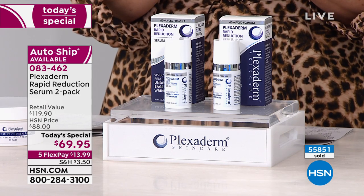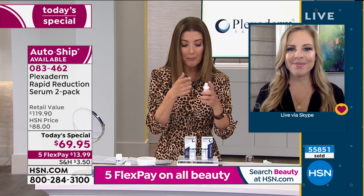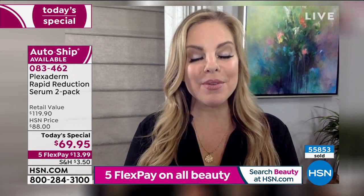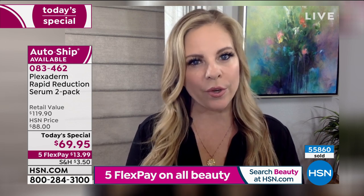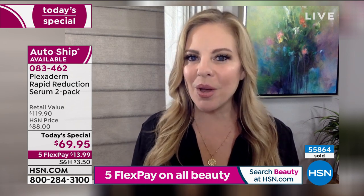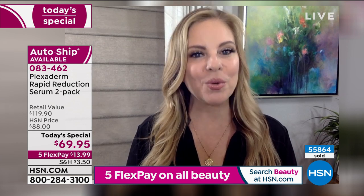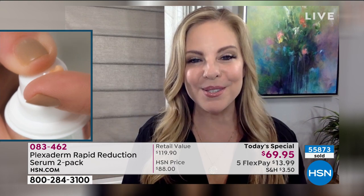Let's talk about using Plexiderm with makeup. Start with clean, dry skin and a small amount — wait 10 minutes, then go about your day and play with the products you already have at home. Plexiderm works best with oil-free components — oil-free concealers, oil-free makeup, or mineral makeup. Because we're eliminating under-eye bags and crow's feet rather than covering them up, you'll actually use less makeup in those treated areas. Just stay away from oil.